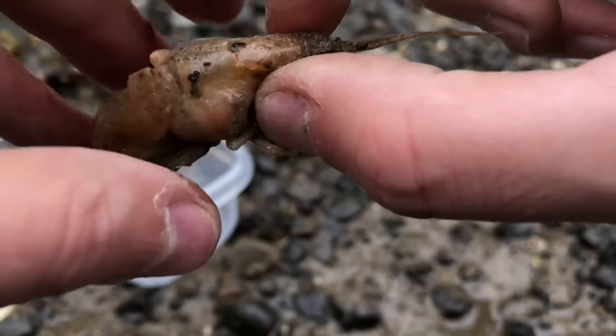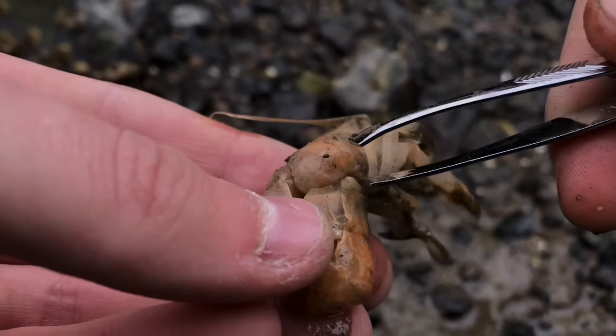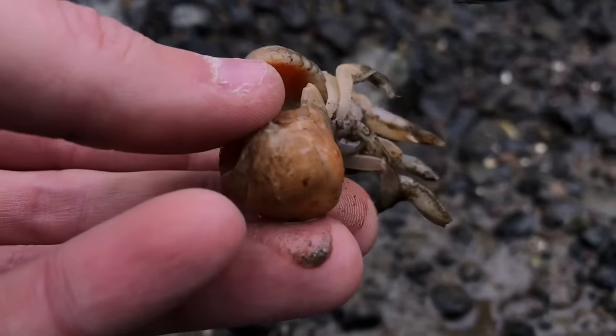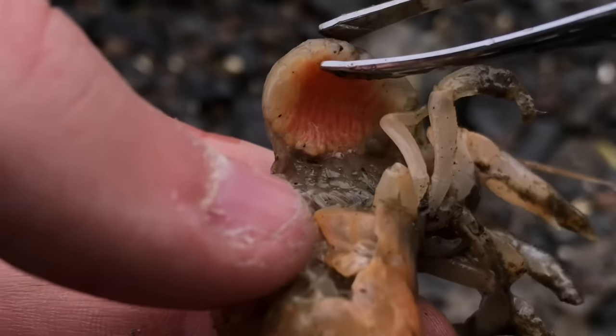Parasites can attach themselves to one or even both sides of a shrimp. Luckily for these shrimp, they've only got parasites on one side. Another important fact is that it's mostly the females that are affected by parasites — in fact, almost 90% of all female Upogebia shrimp are affected.